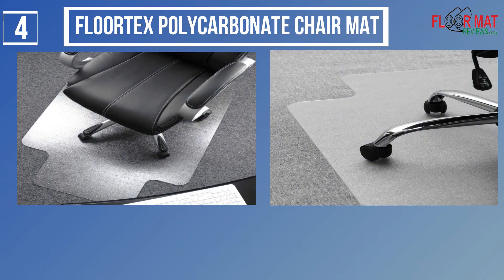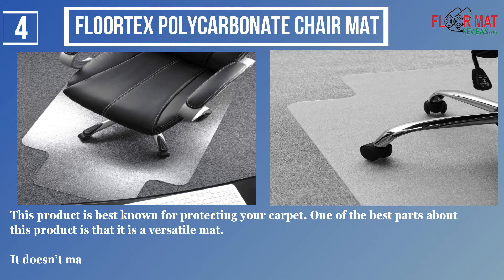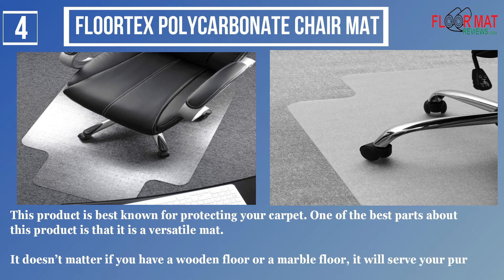Number 4: Floortex Polycarbonate Chair Mat. This product is best known for protecting your carpet. One of the best parts about this product is that it is a versatile mat. It doesn't matter if you have a wooden floor or a marble floor — it will serve your purpose.